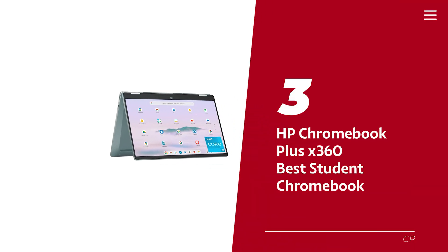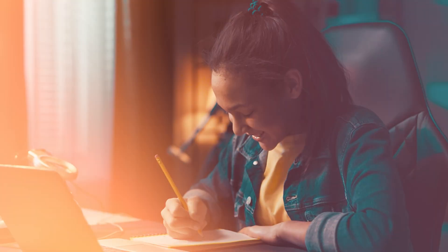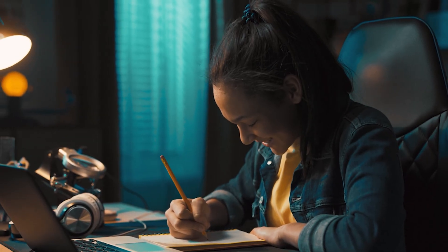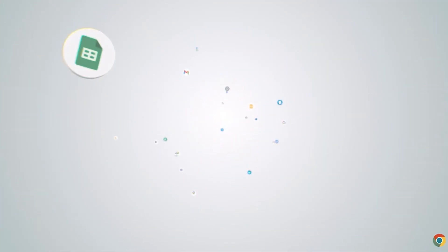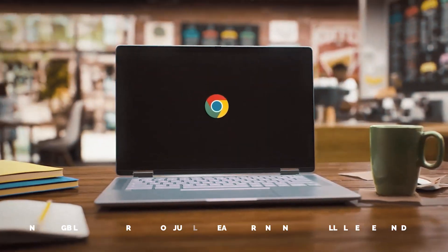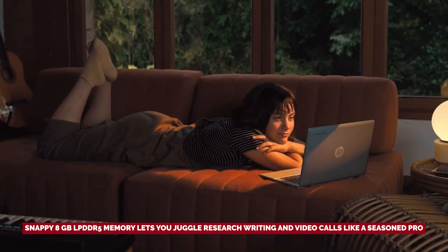Number 3: HP Chromebook Plus X360, our pick for best student Chromebook. If you're on the hunt for the perfect Chromebook to power your student life, the HP Chromebook Plus X360 is about to become your new best friend. With its sleek 14-inch Full HD IPS touch display, you'll be treated to brilliant visuals and responsive touch controls that transform mundane study sessions into engaging experiences. The Intel Core i3-N305 processor ensures everything runs smoothly. With 128GB of lightning-fast universal flash storage, you can save assignments and binge-watch series. The 8GB low-power DDR5 memory lets you juggle research, writing, and video calls like a seasoned pro — multitasking is your new superpower.